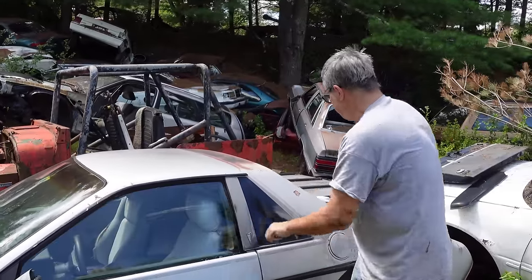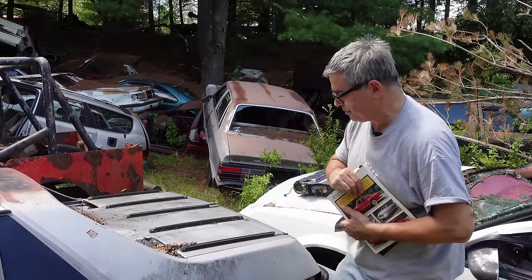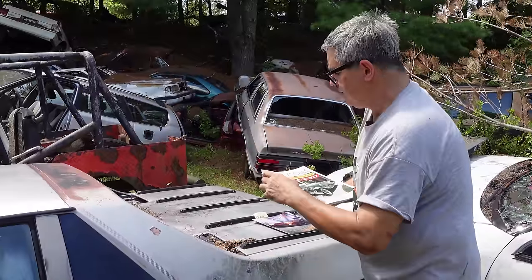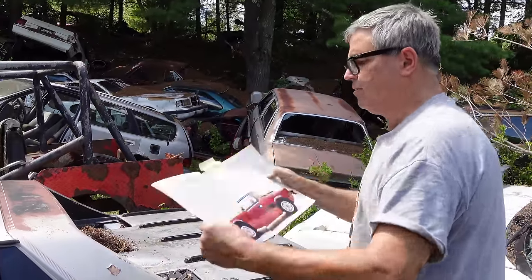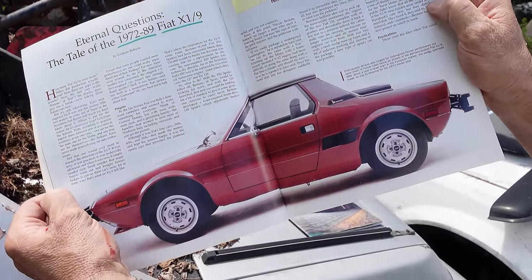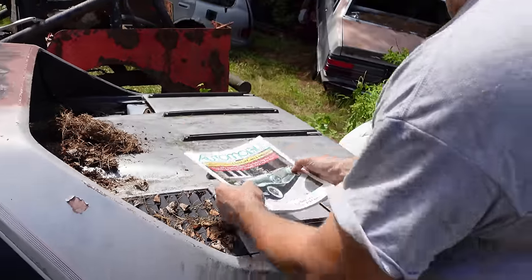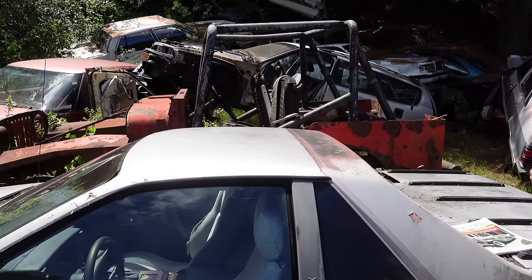The engine in these things is in the back. I can't get the engine bay open on this one — it just doesn't want to go and I don't want to force it. But we don't want to confuse the Fiero with the Fiat X19 — this puppy right here, 1972 through 1989. Similar stuff, but the X19 did have a targa roof that could be removed. By contrast, no Fiero ever had a removable roof panel — they were always fixed roof cars.